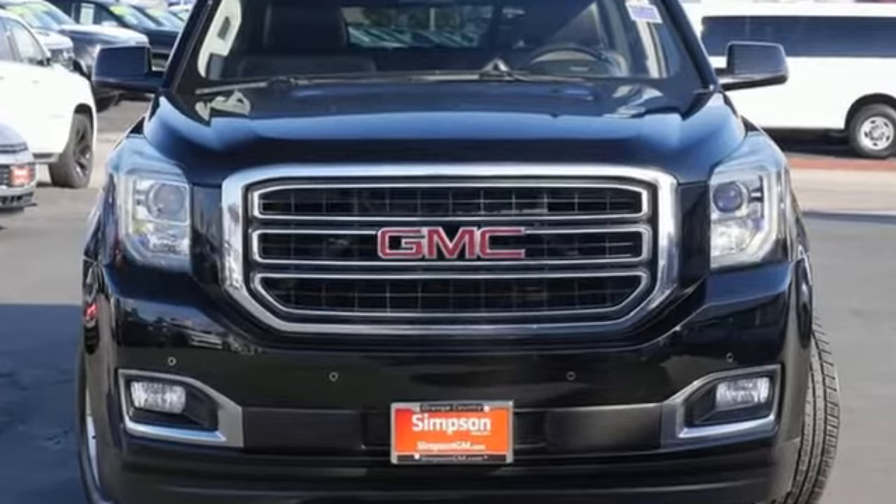GMC — professional grade vehicle suited to fit your needs. Experience it for yourself today.